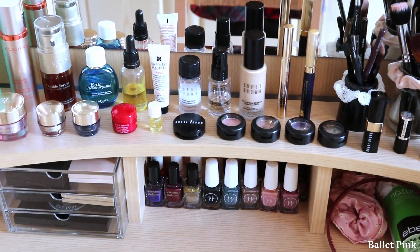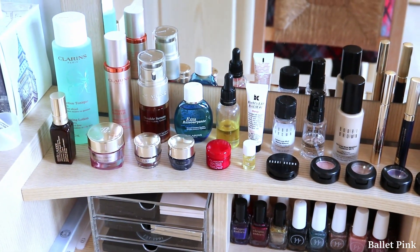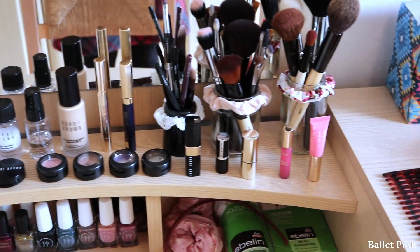Some of them I used up, so I will tell you which ones they are. Since then, I also added some new stuff to my collection, so I will show you them as well.